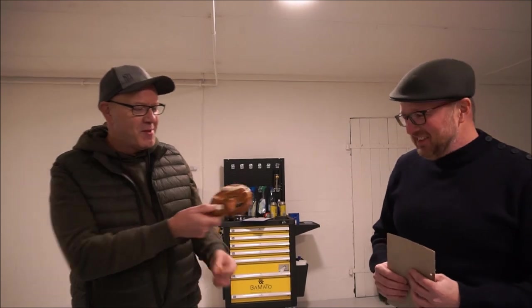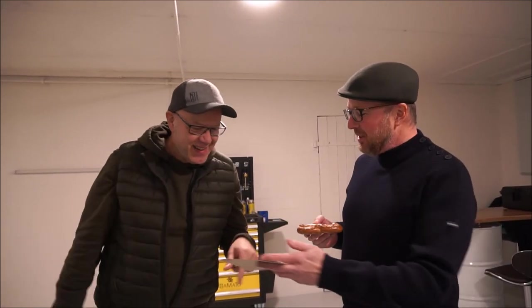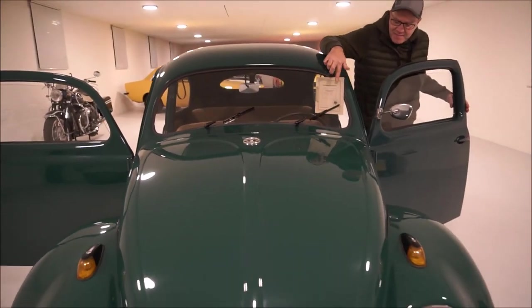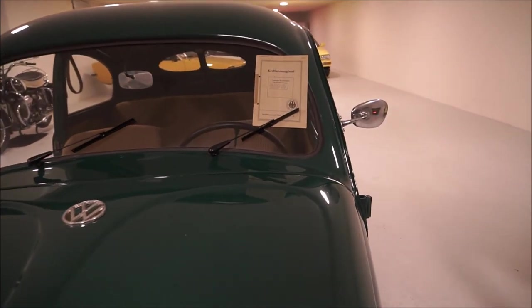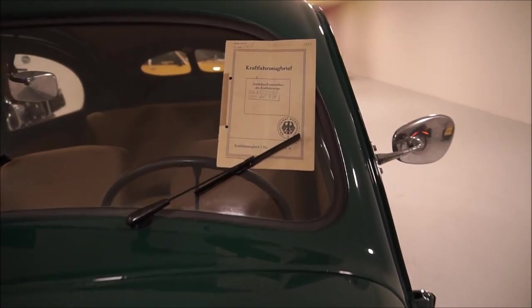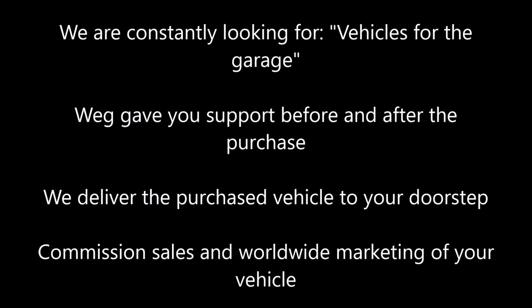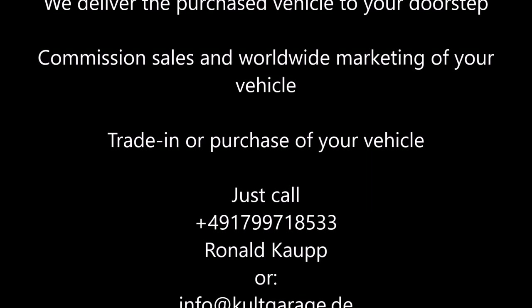The payment for today, like I promised, is you got the Beetle today. I'll give you back the papers. Bye-bye folks from Kult Garage Germany, see you back. Bye!